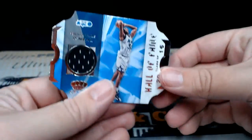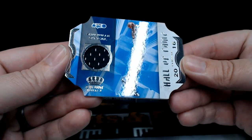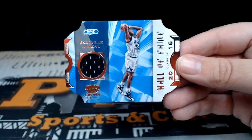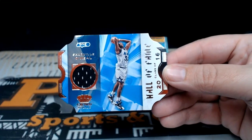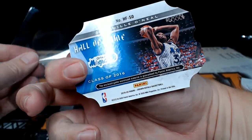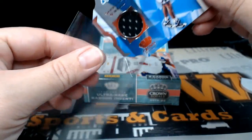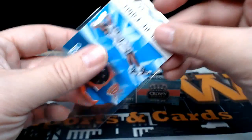Next up, how about a Shaquille O'Neal Hall of Fame from the Magic — jersey swatch. It's not numbered, but it's a game-worn material from Shaq as a Magic. Pretty cool.